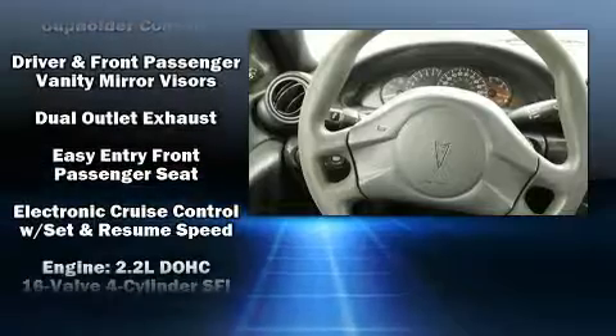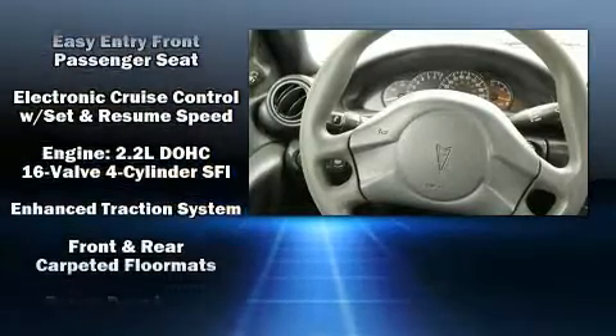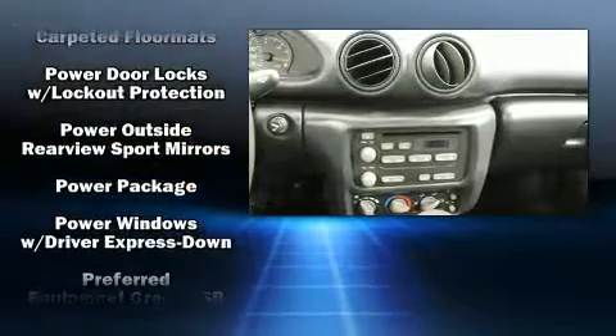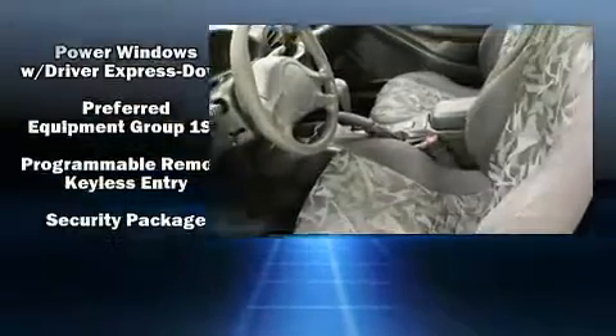Passengers are protected by various safety and security features, including dual front impact airbags, traction control, a panic alarm, and ABS brakes.